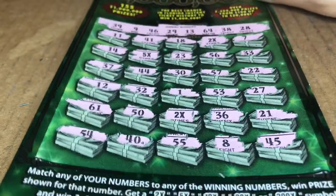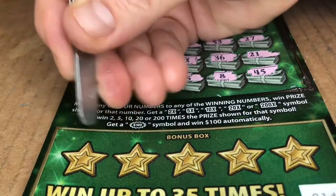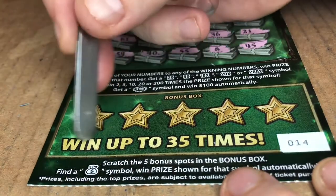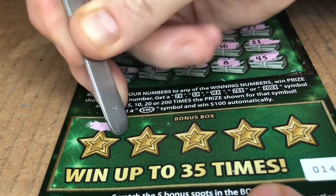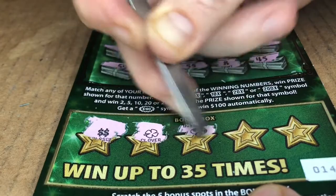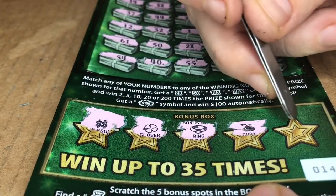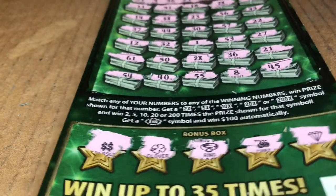Alright, well, before we do the multipliers, let's check out the money bags. Let's see what we have — looking for that money bag right there. Can you see it? This guy. Okay. Double dollar signs — looks like it should be a win, but it's not. Clover. Ring. Cherries. And a diamond. So nothing down there.